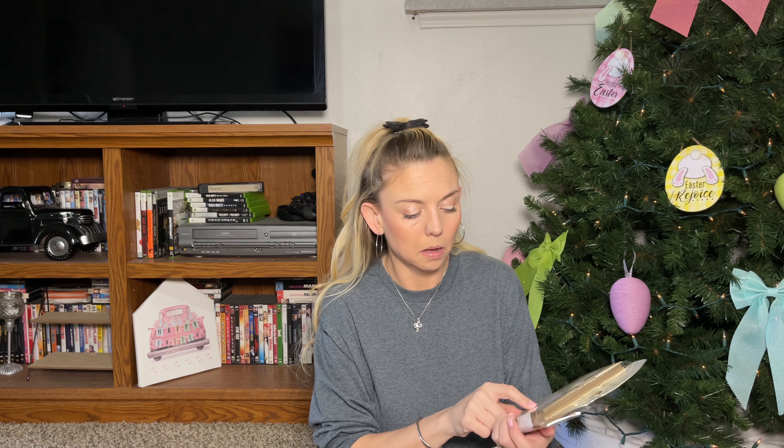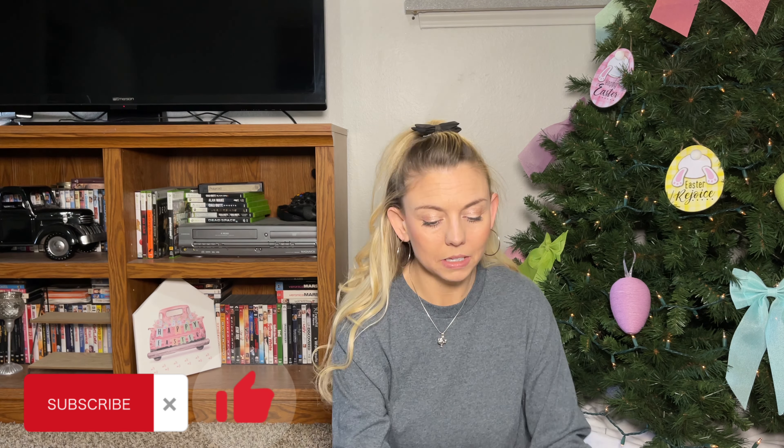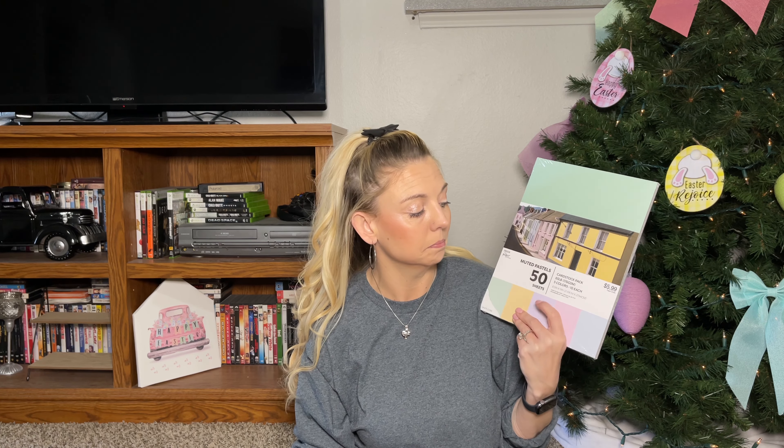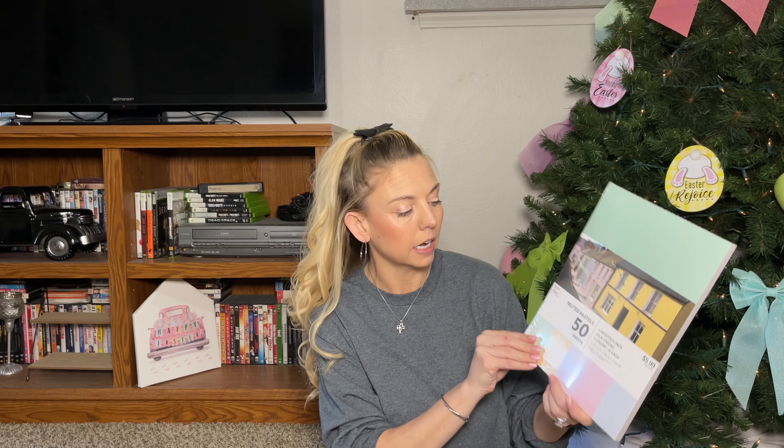This wasn't on sale — I debated back and forth but I really wanted it for my journaling. They were $2.99 — just horizontal envelopes that a lot of people use in junk journals, a 12-pack. This cardstock also wasn't on sale but I needed it for invitations or similar projects — $5.99, pastel colors, great for Easter or crafts.